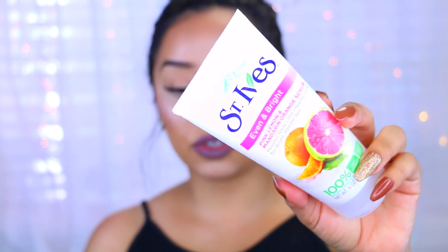I recently tried out the St. Ives Even and Bright Pink Lemon and Mandarin Orange Scrub. I've actually used the peach scrub for years but that one's a lot more rough on the skin, and this one is more on the moderate side for exfoliating. The first morning after I used it my skin looked so bright, more even, and felt very soft — like some sort of magical dust or something. This stuff is amazing, it's drugstore, very affordable, and not abrasive. It just clears up every imperfection.